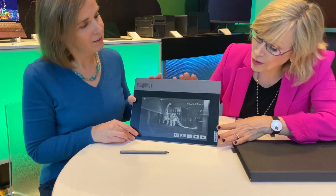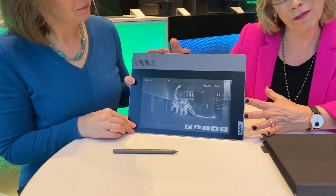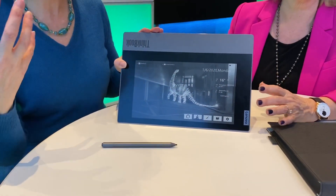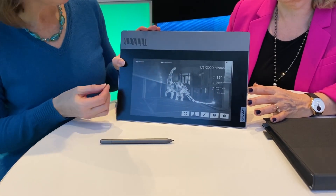I have a new laptop here — this is the ThinkBook Plus — and what's unique about this is the secondary display. It's really cool: it's an e-ink display built right into the cover of the laptop. E-ink comes on automatically and it's not drawing any power unless it changes the display.